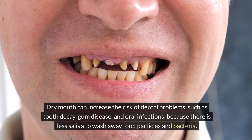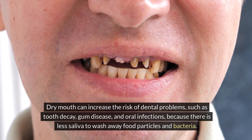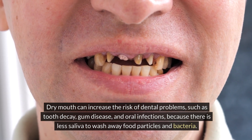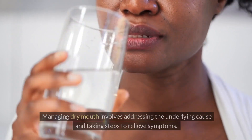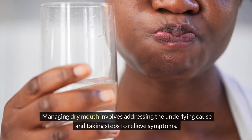Dry mouth can increase the risk of dental problems such as tooth decay, gum disease, and oral infections because there is less saliva to wash away food particles and bacteria. Managing dry mouth involves addressing the underlying cause and taking steps to relieve symptoms.